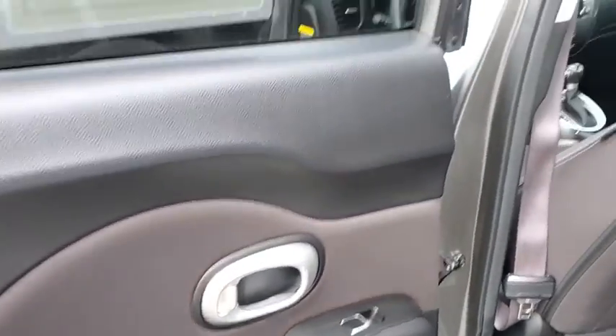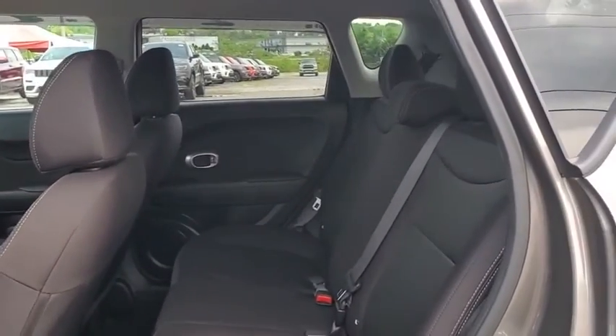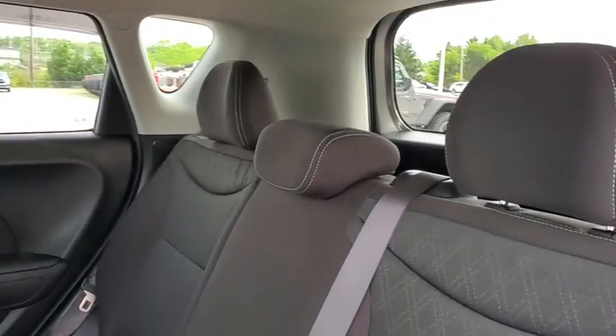Rear window defroster, panic alarm, remote keyless entry, cargo net, brake assist, tachometer, overhead console.